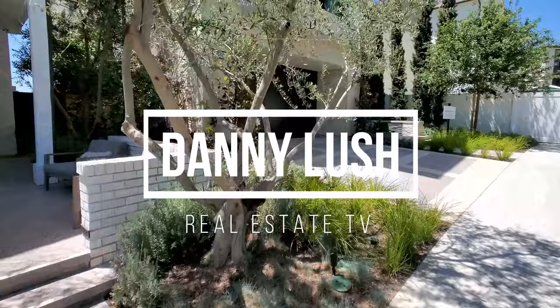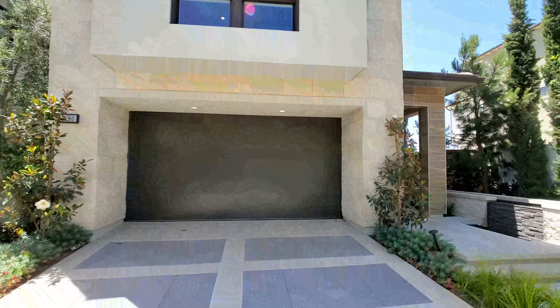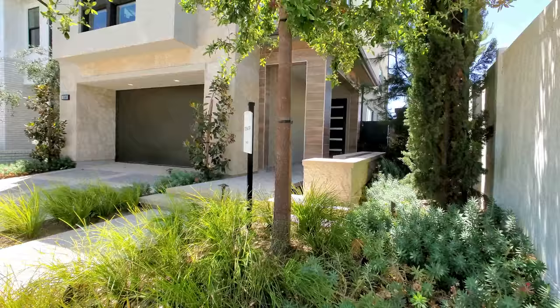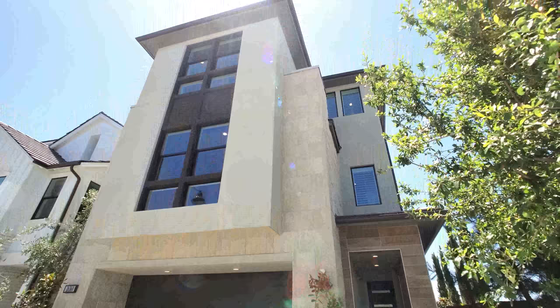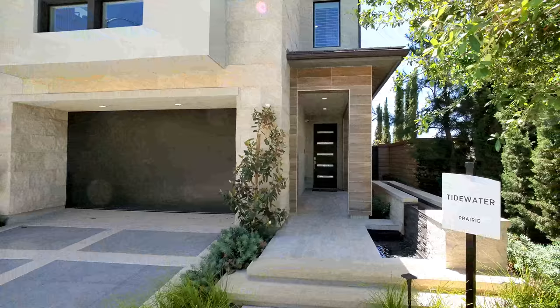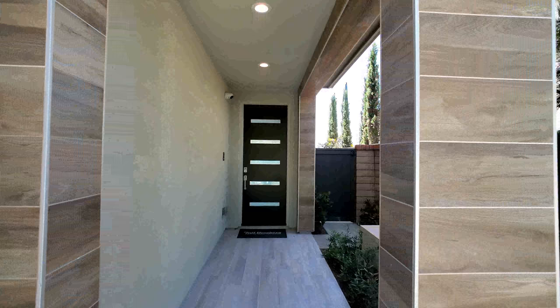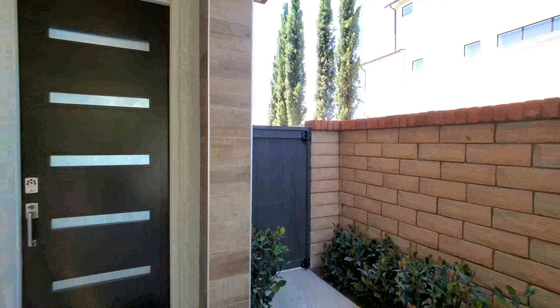Here we are — the Tidewater model by Toll Brothers, in beautiful sunny California right next to Dana Point. This model starts at $1,469,995 and offers four to six bedrooms, three to six bathrooms with options for one or two half baths. It's about 3,428 square feet. You have a water feature here, which is an upgrade, and another water feature at the entrance to the backyard.